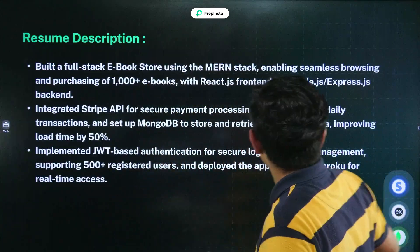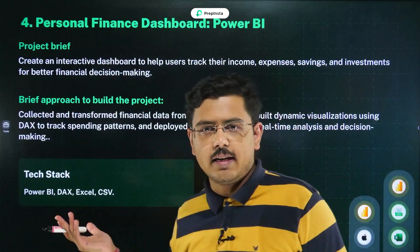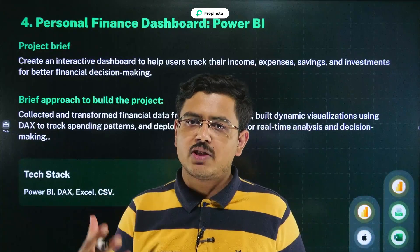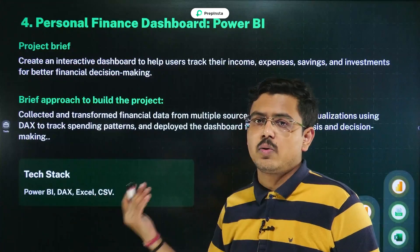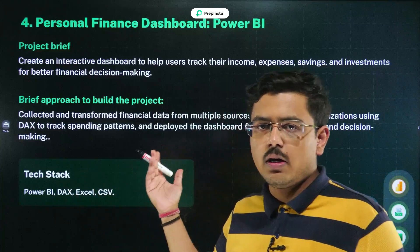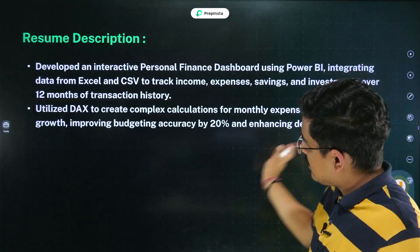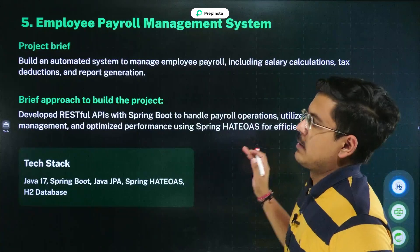The fourth project is a Personal Finance Dashboard using Power BI — a data analytics project. It helps users track income, expenses, savings, and investments to take better financial decisions. Collect and transform financial data from multiple sources to create diversity in the data, then build a dashboard for real-time analysis and decision-making. Tech stack: Power BI, DAX, Excel, and CSV. This is a good project to add to your resume and the description is shown here — change a few things according to your own project.